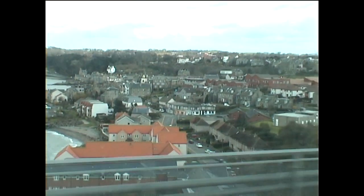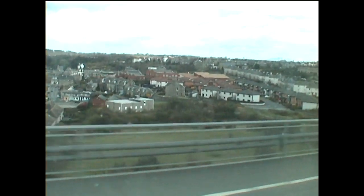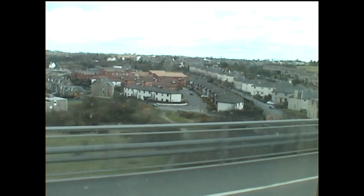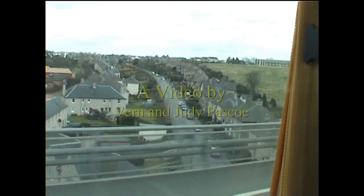We were now approaching the city of Edinburgh, capital city of Scotland, situated on the south side of the Firth of Forth. This was to be our stopover for the night and our point of interest for sightseeing the following day.